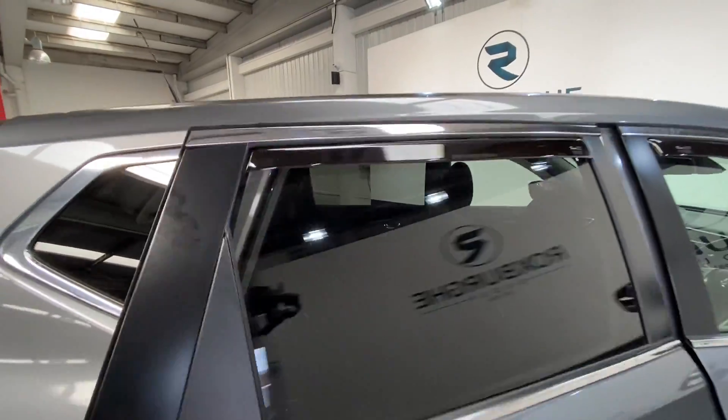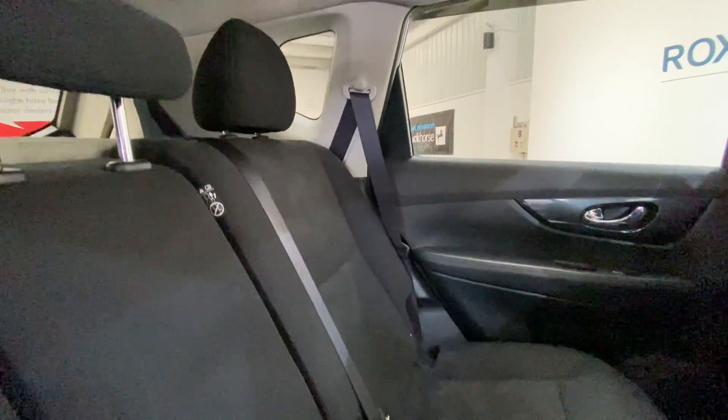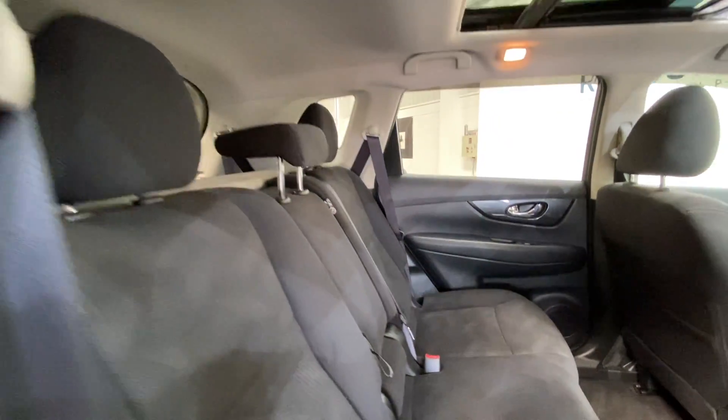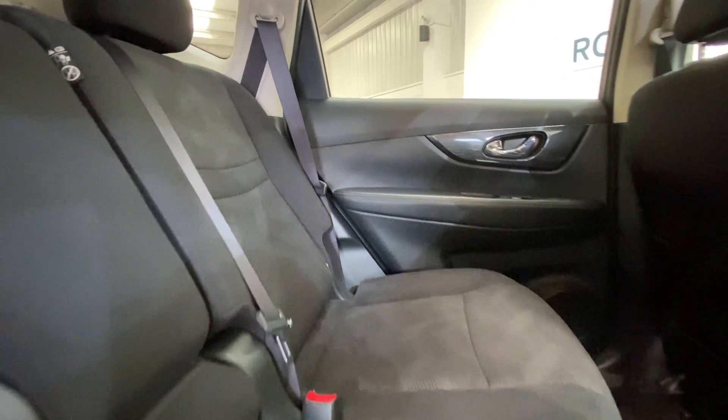Moving inside the car and into the rear, we've got the full cloth upholstery throughout. All seats are in really nice condition, as you can see. We've also got full ISOFIX points all along your rear seating bench.